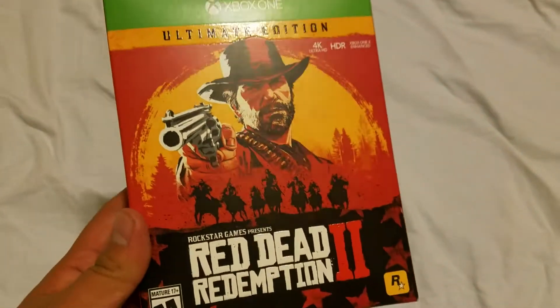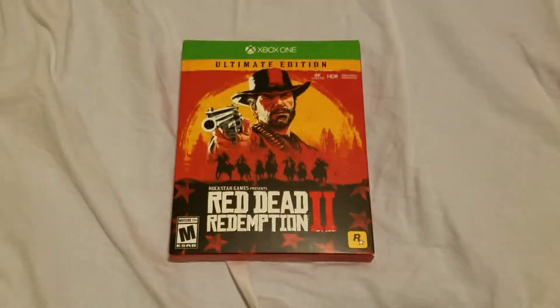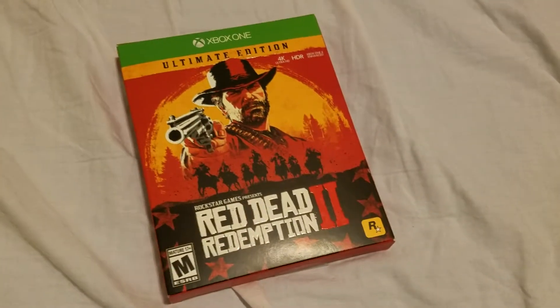What's up guys, today we got another unboxing video and today I got Red Dead Redemption 2. I've been waiting for this for a very long time, dude. I'm so excited to play.